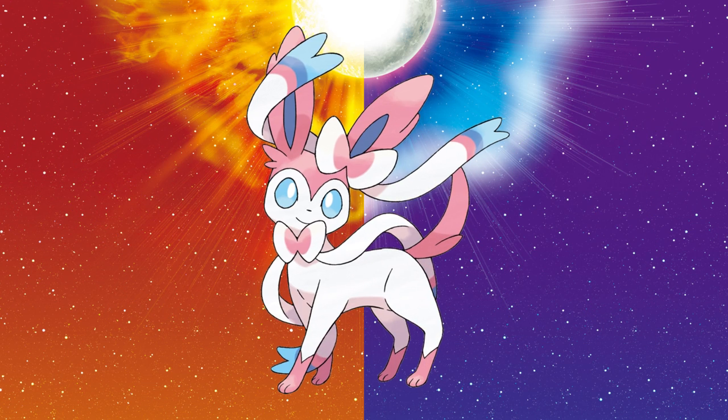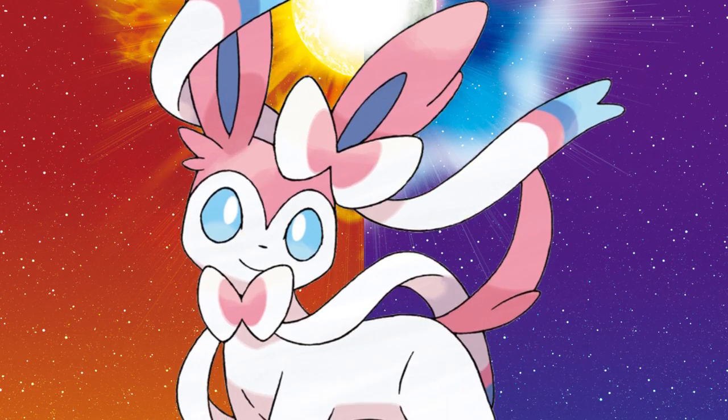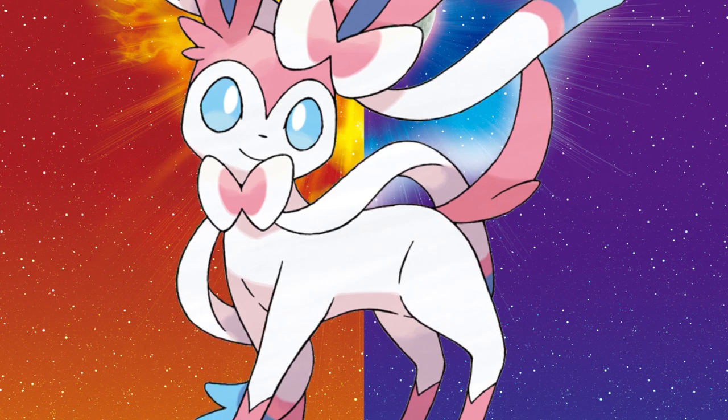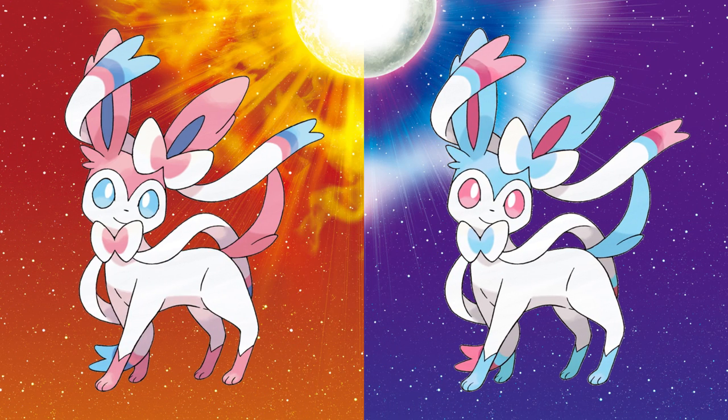Next up at number 6, Sylveon. Just swap the colors — yeah, that's it! Simple, yet brilliant! We already know that these pastel colors work together beautifully, so why not just mix it up? It looks just as fantastic as a regular color scheme, but it's got just the perfect little twist to make it special as a shiny should be. I don't really have anything else to say about it, but I think I've made my case quite clear.